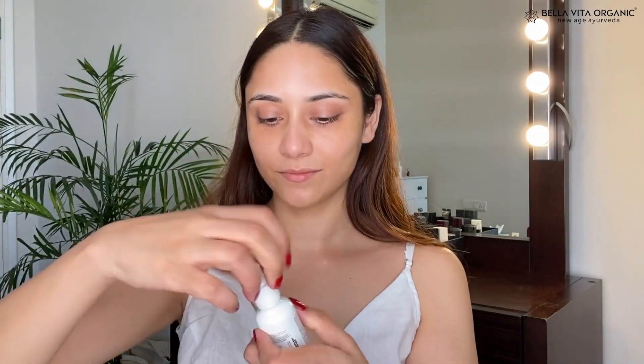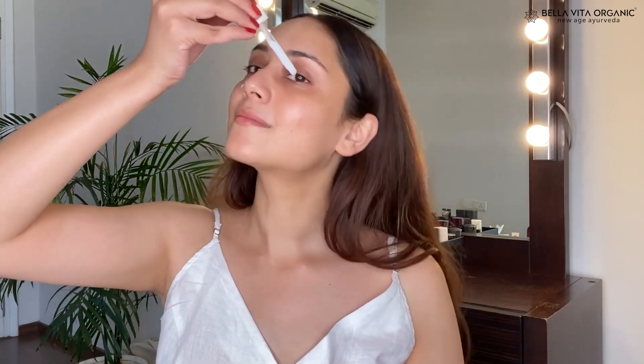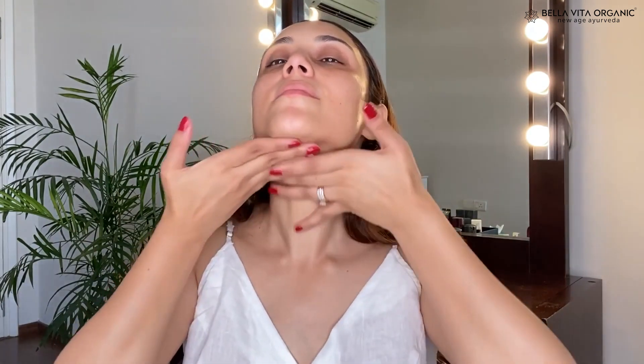Now I'm using the C Glow Face Serum. This comes with a dropper and I'm taking a little bit to show you the consistency. I'm amazed by the color of this serum — it looks really nice. It's getting absorbed very nicely onto my skin and doesn't feel sticky at all. I'm taking two to three drops and massaging the serum all over my face and neck. I like to pat the product into my skin so it gets absorbed nicely.